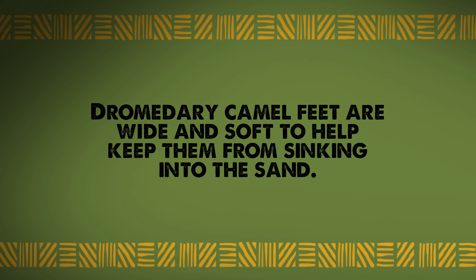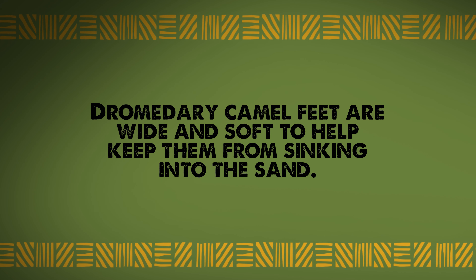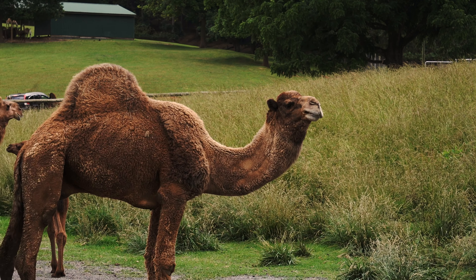Fact one: a dromedary camel's feet are very wide and soft, and that helps keep them from sinking in the sand. Fact two: a dromedary camel can drink up to 40 gallons in one drink.